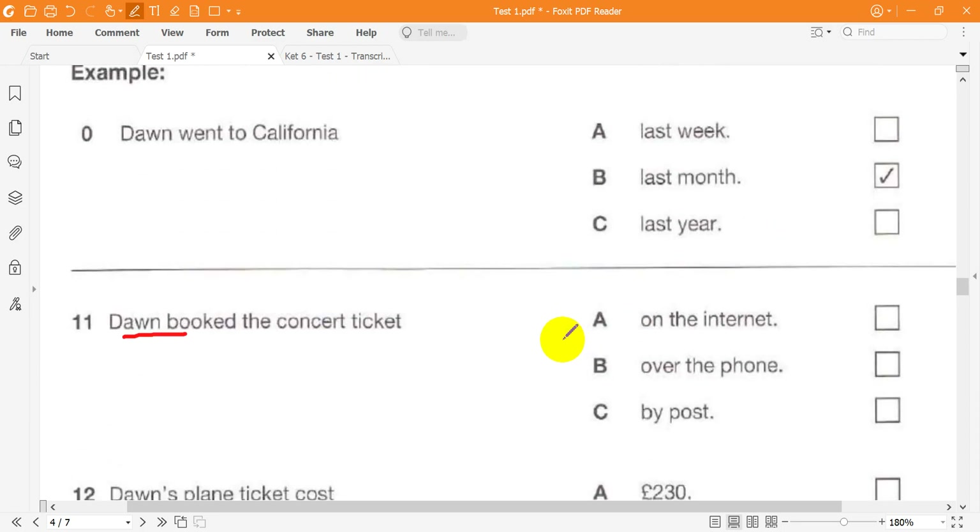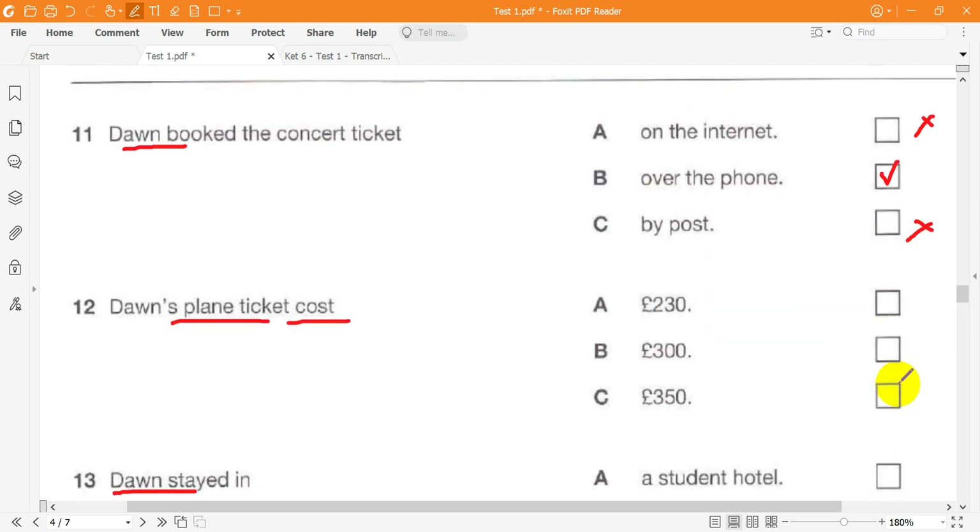Hello Dawn. I haven't seen you for weeks. Well, last month I went to California for a concert. How did you get the concert ticket? My computer wasn't working, so I couldn't use the internet. And the post takes too long. So I called the ticket office and booked one that way. Really? Was your plane ticket expensive?